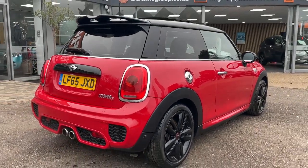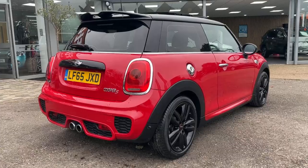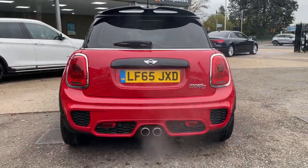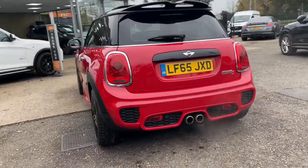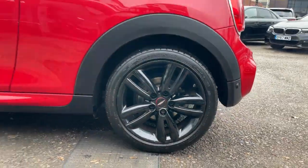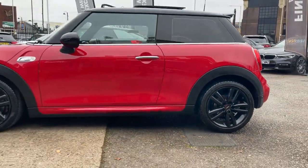Not only does it look and sound great, it drives even better with its responsive steering, perfect for those country lanes. Our particular model comes with an impressive nine Mini service records, with the last service carried out at 72,292 miles with Mini.